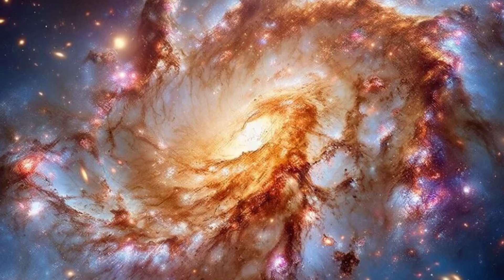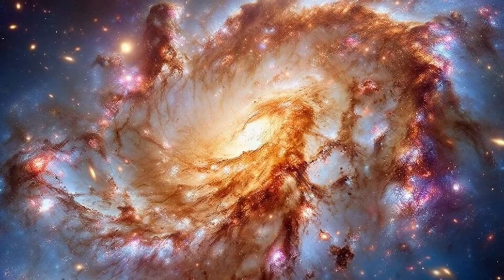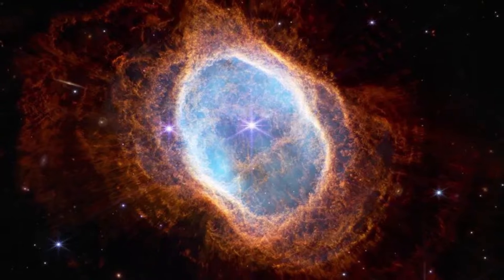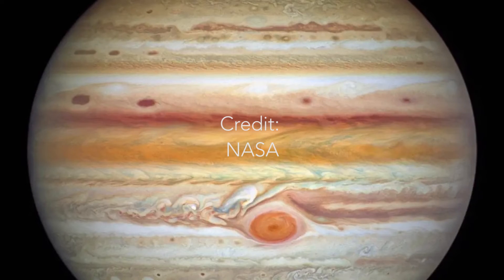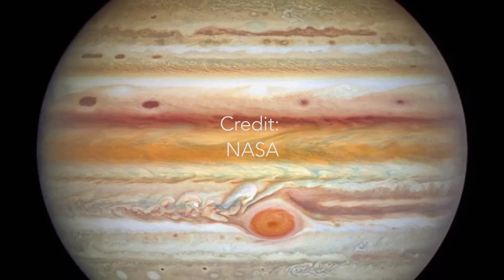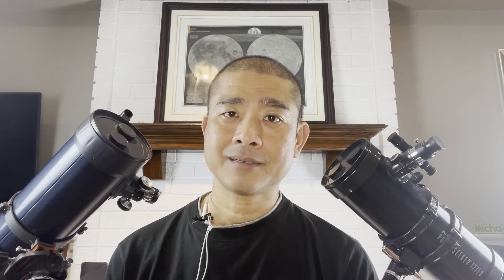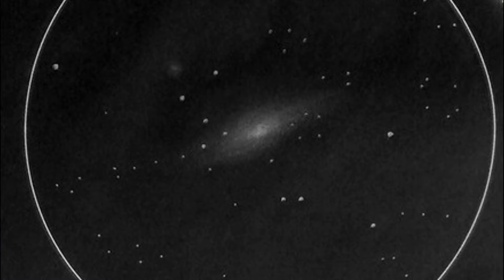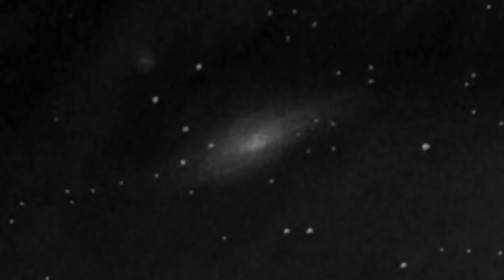Why is there this obsession over a telescope's magnification power? It's because these marketing executives want new astronomers to think they'll be able to see beautiful images of planets and galaxies through their telescopes. These images were taken using astrophotography equipment and further enhanced using specialized software. In reality, galaxies and nebulas will appear as dim gray smudges in your telescope, and the greater the magnification, the dimmer these objects become.